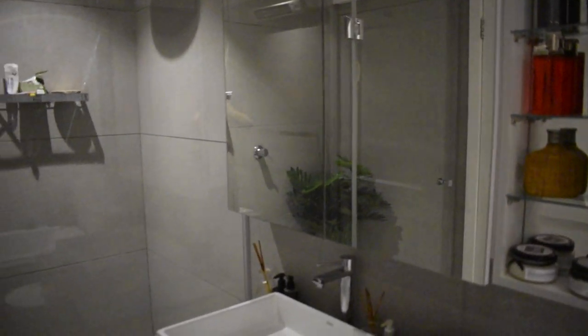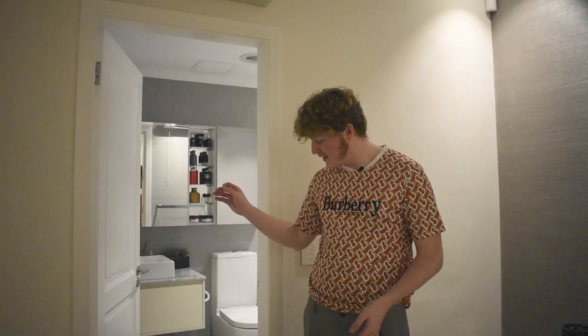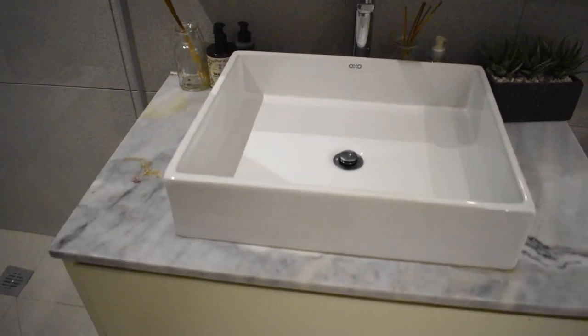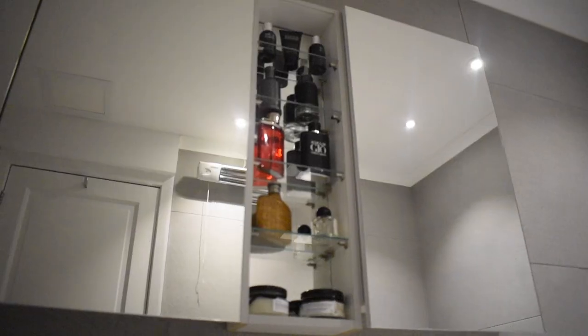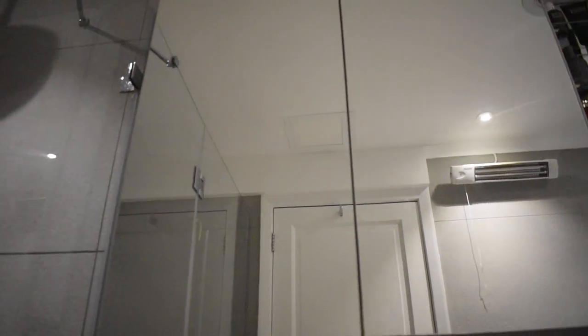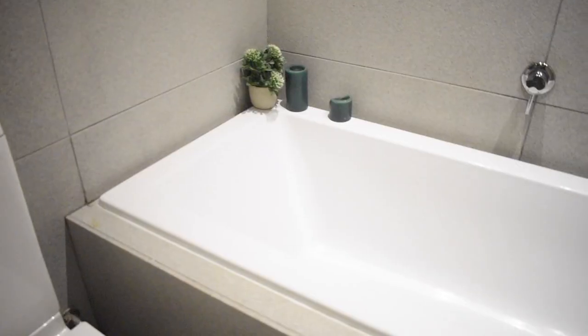The master ensuite bathroom is really beautiful — it has both a shower and a bath, which is rare especially in an apartment of this size. It's spacious and superbly designed with a gray textured floor, beautiful marble finish on the vanity, and a mirrored cupboard above that fits a lot of toiletries while serving a double purpose in utilizing space.